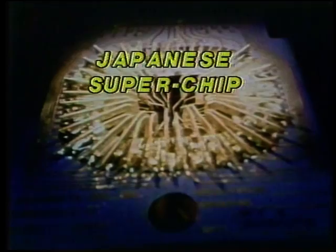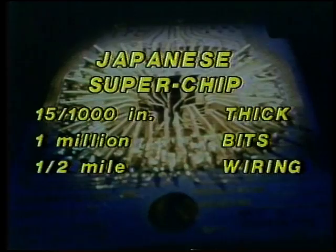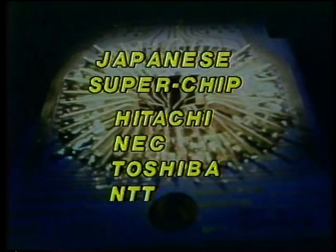Four Japanese computer companies have announced a major breakthrough in chip technology — the world's first one megabit ROM chip. The chip is 15 thousandths of an inch thick, yet it can hold one million bits of information, the equivalent of about 70 pages of printed material. The chip, which is smaller than the head of a thumbtack, has nearly half a mile of conductive wiring in it. The chip was developed by Hitachi, NEC, Toshiba, and the NTT Electrical Laboratory of Tokyo.